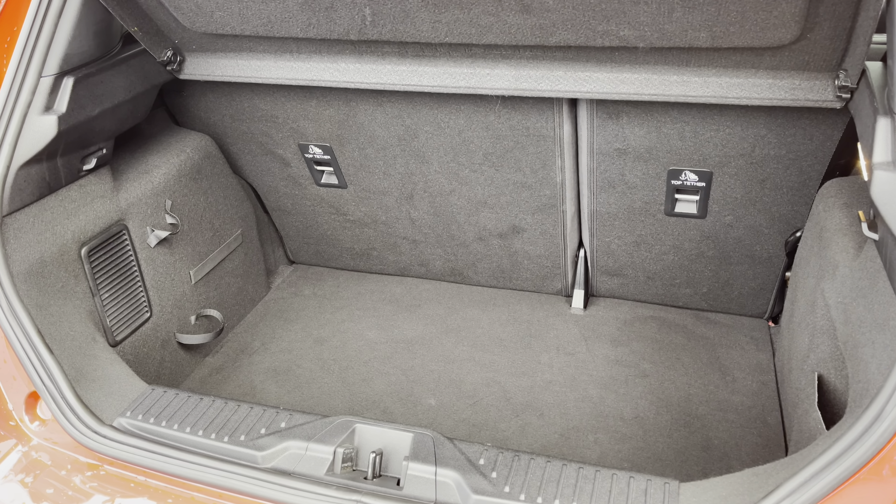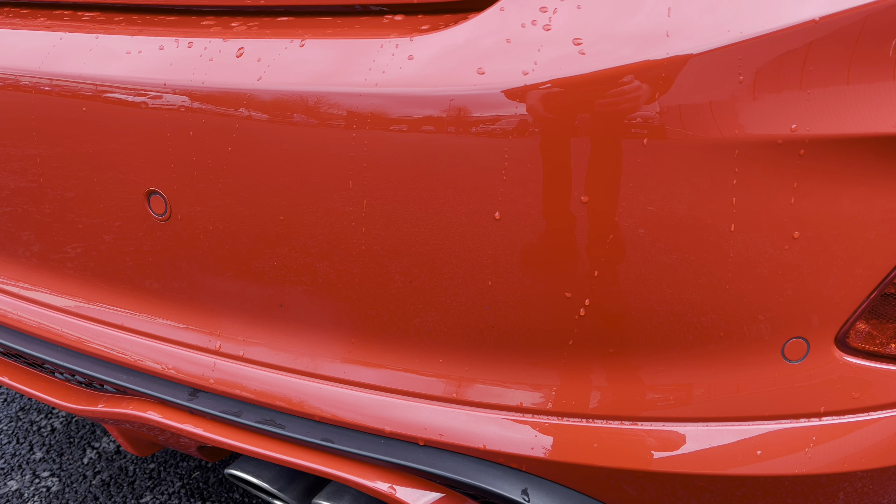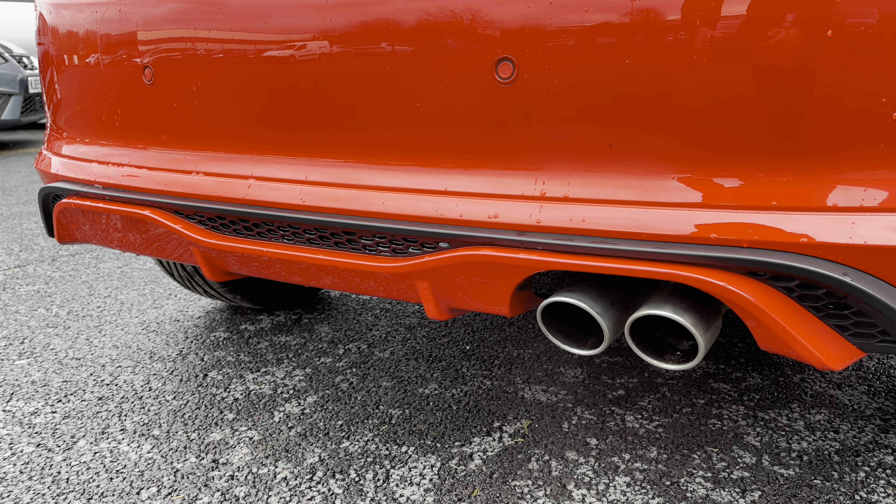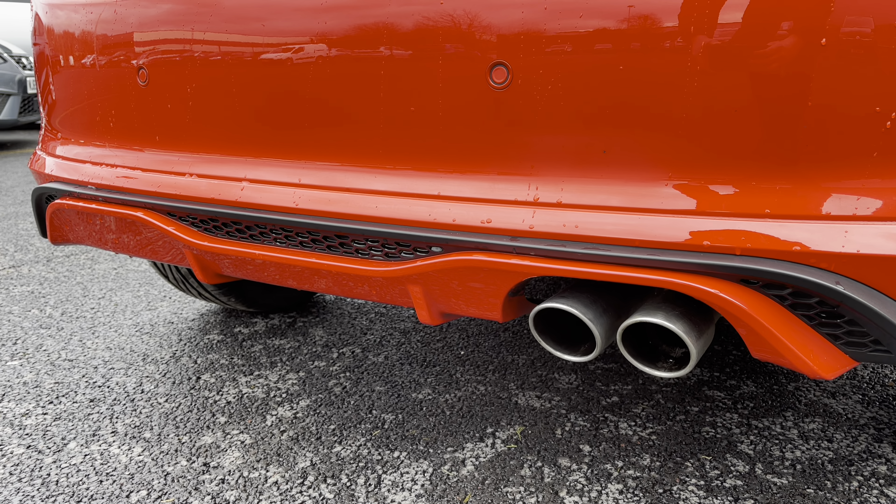If we close the tailgate back over, let's take a closer look at the rear bumper. You do also have colour-coded parking sensors. Taking a step away, you do also have the red diffuser and, as mentioned, those twin pipes.